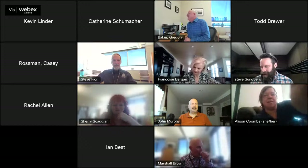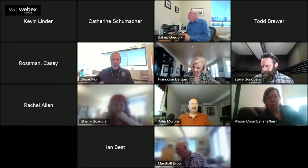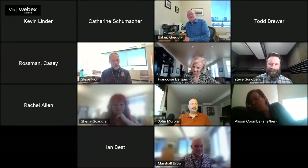Moving on to consent items. Item 2A, Steve Fiore. This morning I have one change order to report.